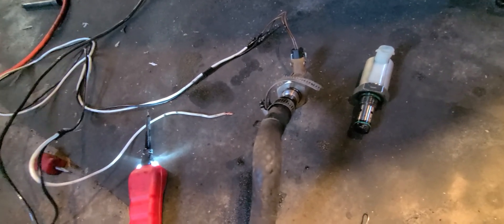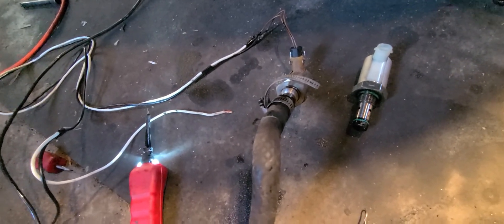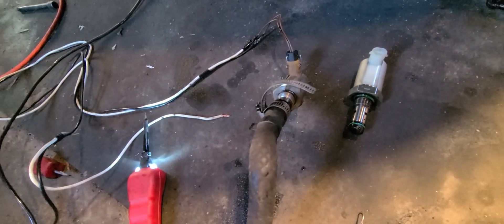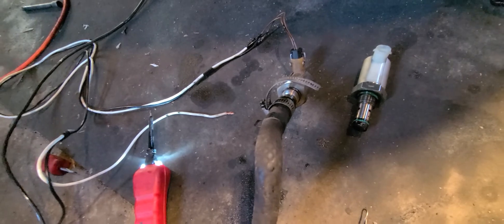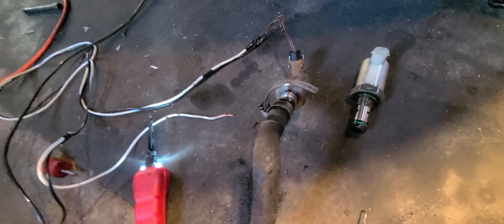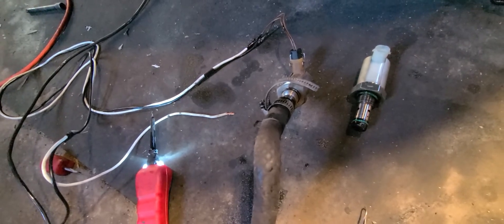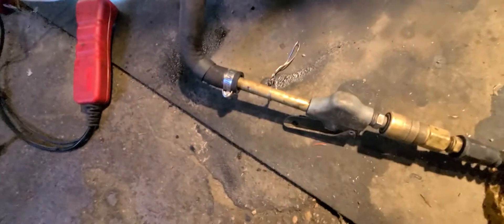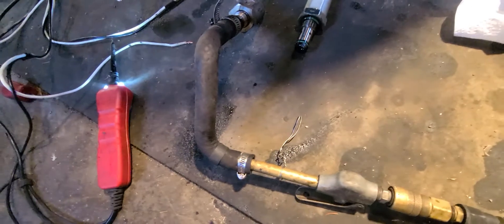I'm driving down the road and it just quit, didn't give me no warning, nothing — just shut down all of a sudden. So I did my research and figured it was the IPR valve. In my case, yes, it was. Luckily I didn't have to go through the engine — I just automatically assumed the IPR valve, took it out, bench tested it, and sure enough it wasn't working. I'll show you in a second what I'm talking about.